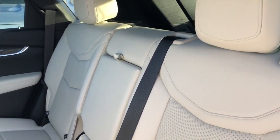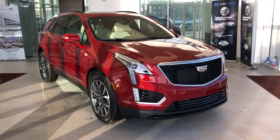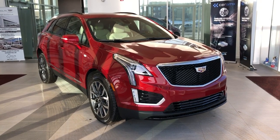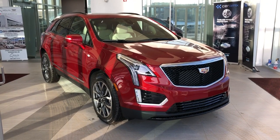Our back seats are a 60-40 split with fold-down center seats featuring two cup holders inside. Thank you for joining me for this video walk around of our 2021 Cadillac XT5 Sport. Please subscribe to our YouTube channel for more daily Cadillac videos, and we hope to see you in at Wolf Cadillac sometime very soon.